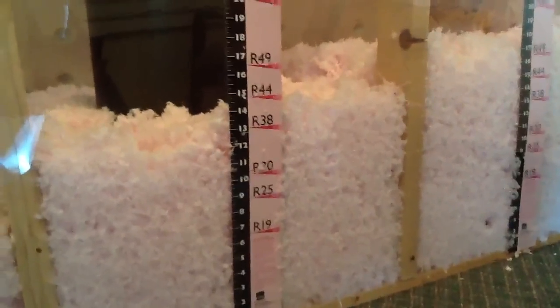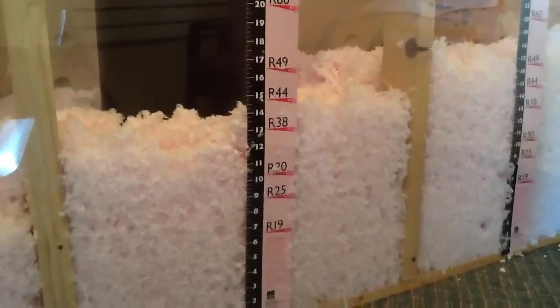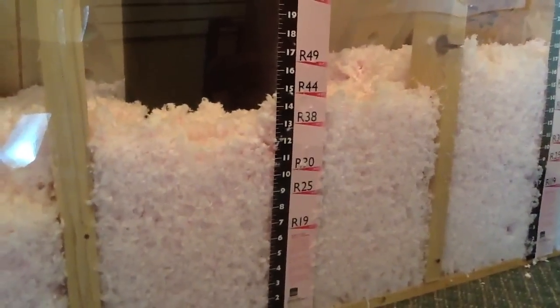Now if you're in Delaware County, you're going to want to install an R38. Here at Muth, we do not believe that between Franklin County and Delaware County there is much of a difference in temperatures, so we actually recommend an R38 for both.